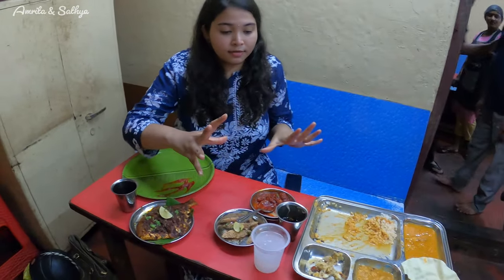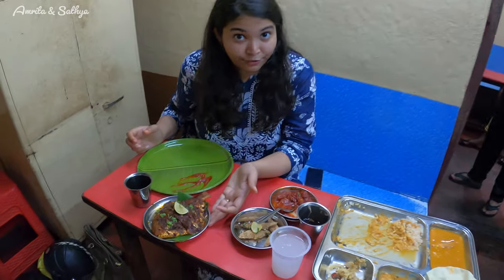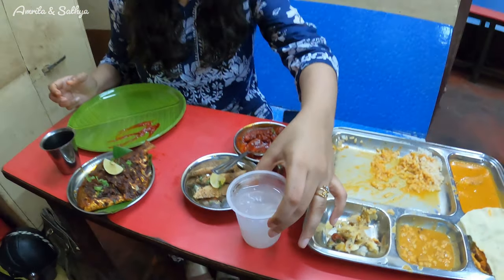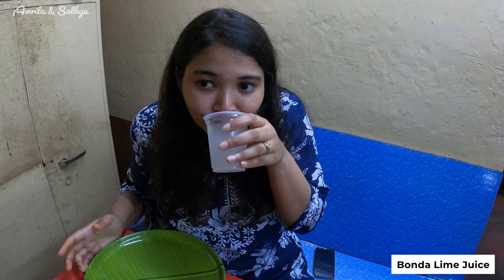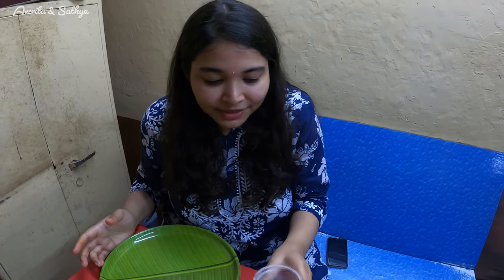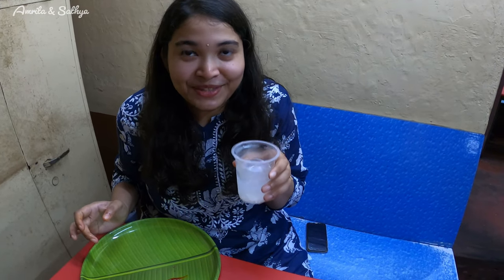So we have tried all the starters and the meals. The only thing pending is the pomfret fry. We also got a bonda lime juice which is nice and cool — this is nothing but tender coconut and lemon. I'm going to try this because it's really hot out. It's really good! Wow, I never imagined tender coconut with lime would taste so good. I think we might have to order one more of this — it's so refreshing. I feel so fresh after having this.